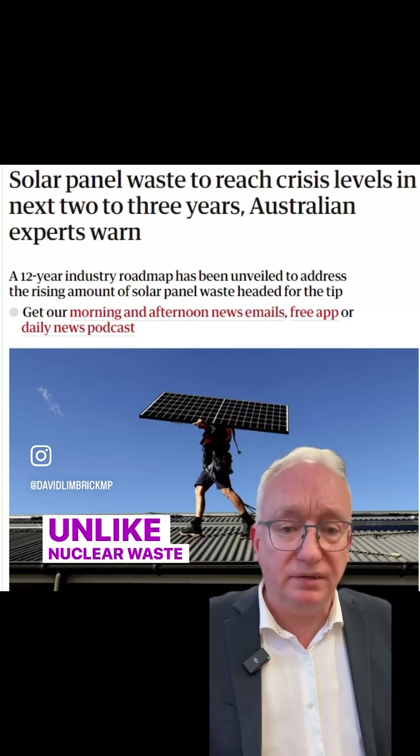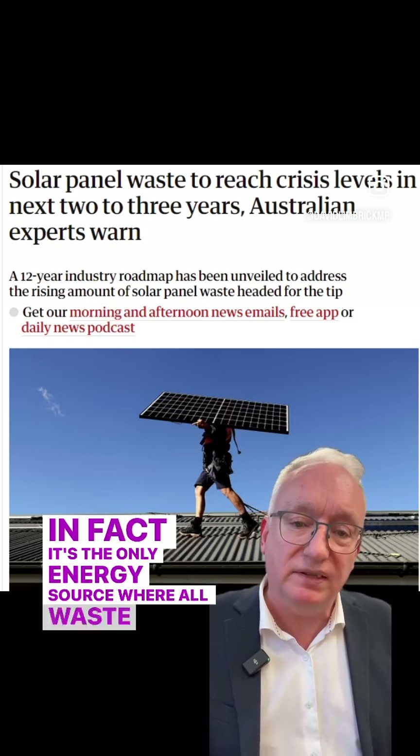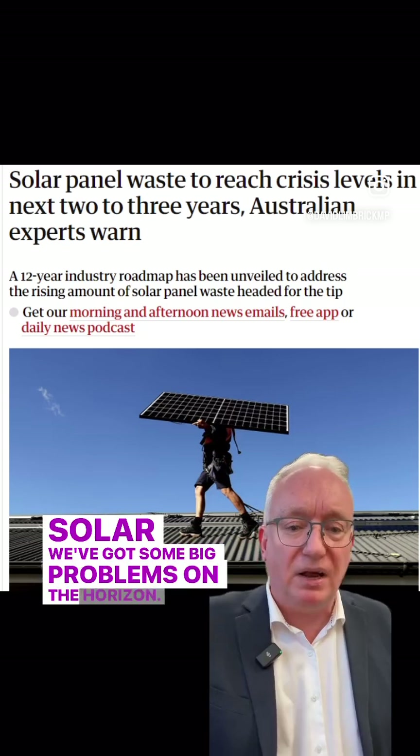Unlike nuclear waste, where all of the waste is contained — in fact, it's the only energy source where all waste is contained — solar, we've got some big problems on the horizon.